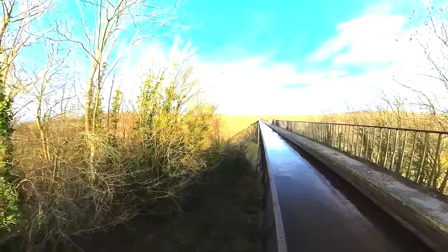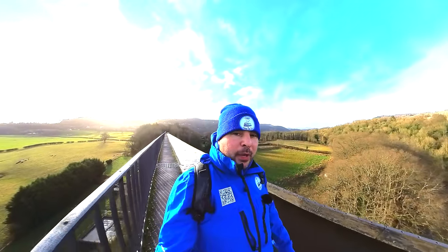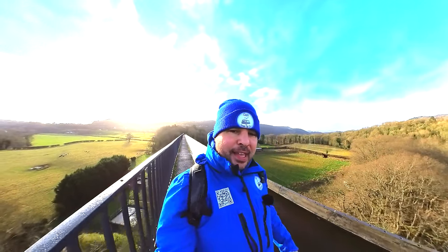So from the epic but very windy Pontcysyllte Aqueduct, have a great day - it's the end of the day.